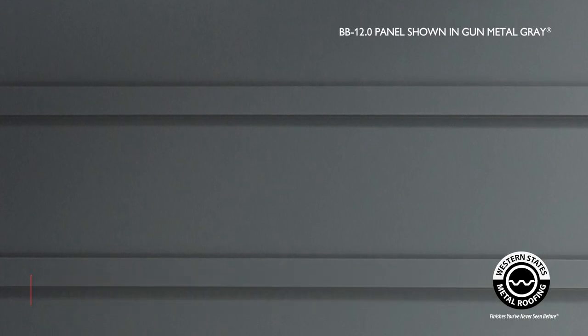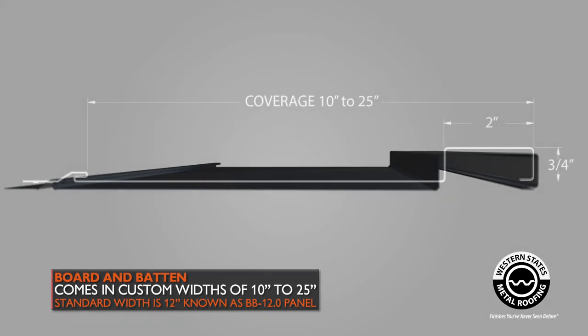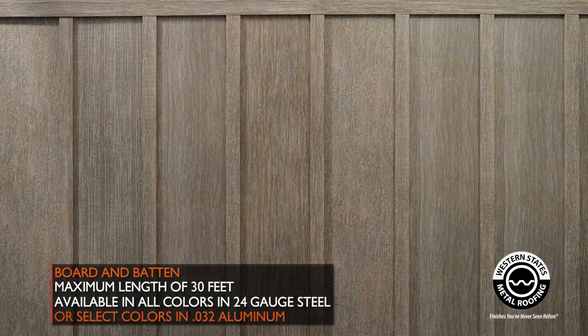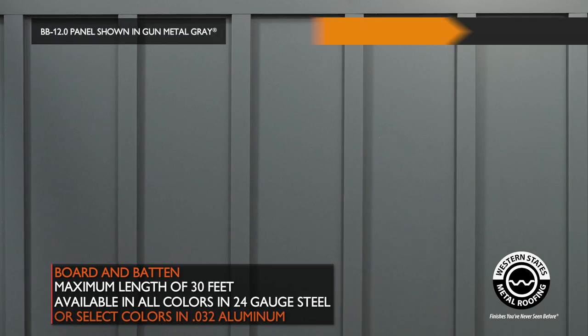These panels can be made from a width of 10 inches all the way up to 25 inches. But if you're looking for a narrow panel, 12 inches wide is going to be your most cost effective option — we'll call that the BB12 panel. These panels have a 30 foot long maximum length and will be available in all of our colors in a 24 gauge steel and an 032 aluminum.